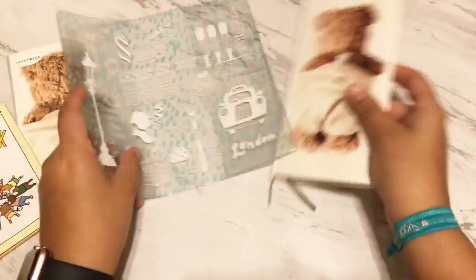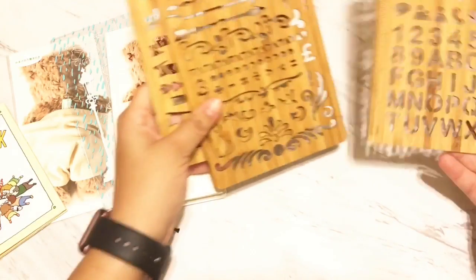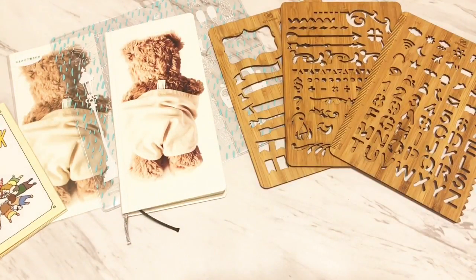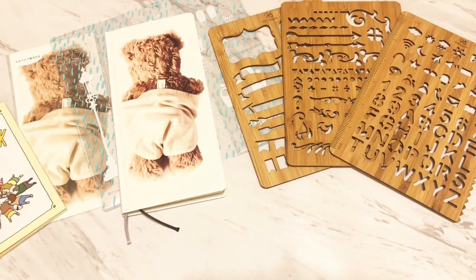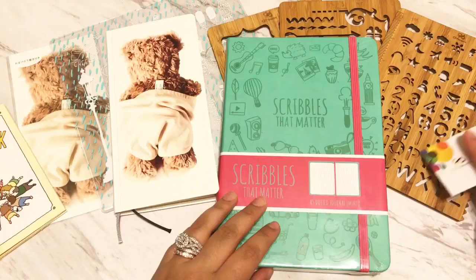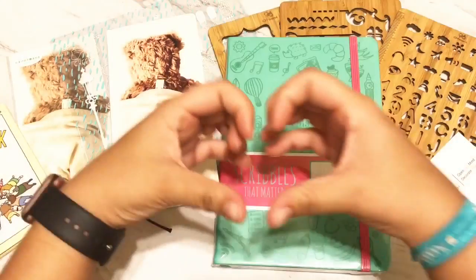That concludes my happy mail so far this week. Thank you so much everybody. Please like, subscribe, and turn on your notifications. I do videos once a week. I hope you all have a wonderful, beautiful planner day. Always remember to plan with love. Bye!